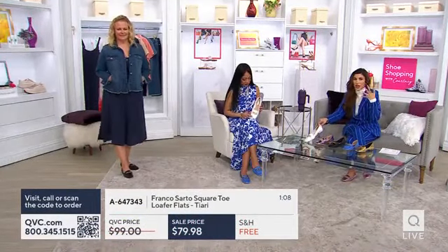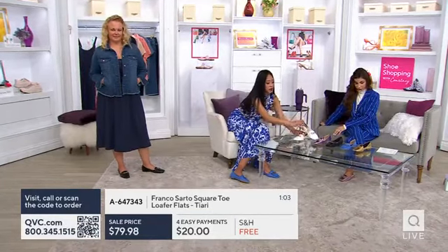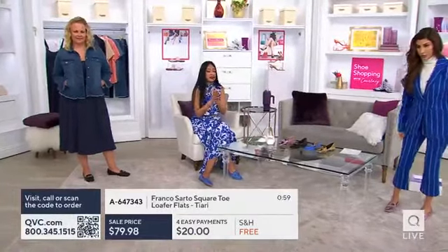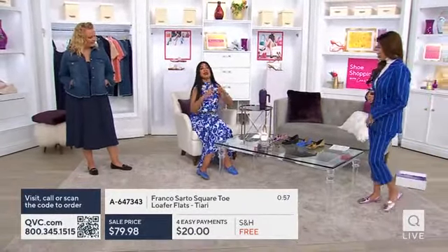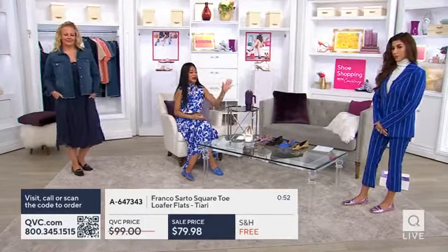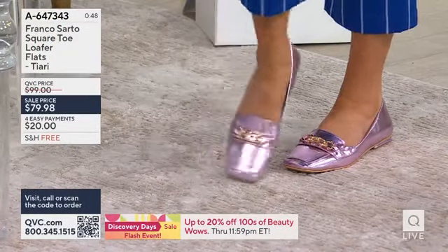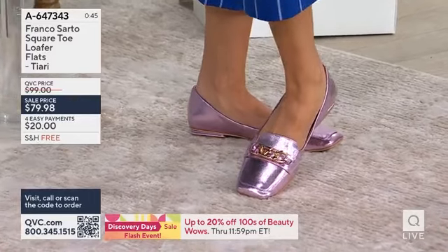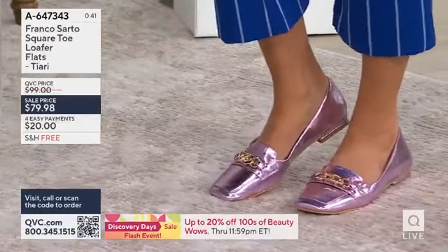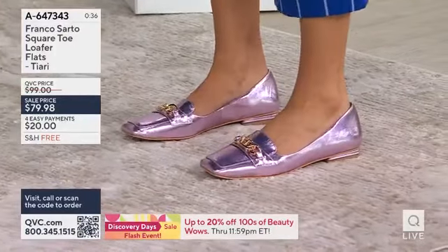That texture makes it feel very summery, very beach vacation ready. The white and the blue are definitely for spring and summer. The black in responsibly sourced leather is something you can wear this season and all different seasons — it's a great investment overall. The metallics — gold and pink — are definitely in for spring and summer. Think about jeans, denim dresses, florals. These are great accents to your wardrobe.